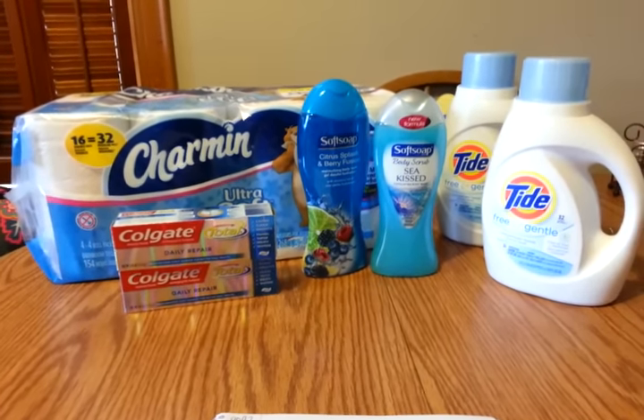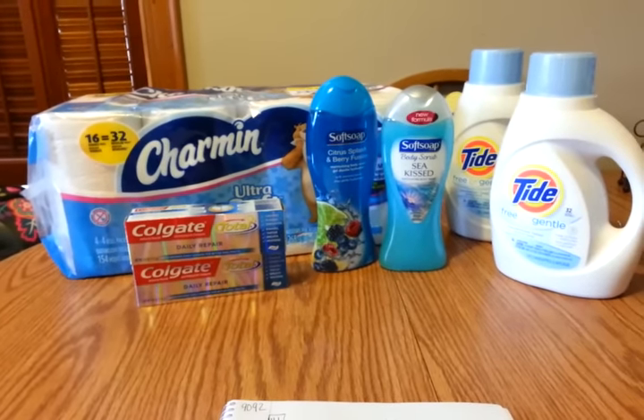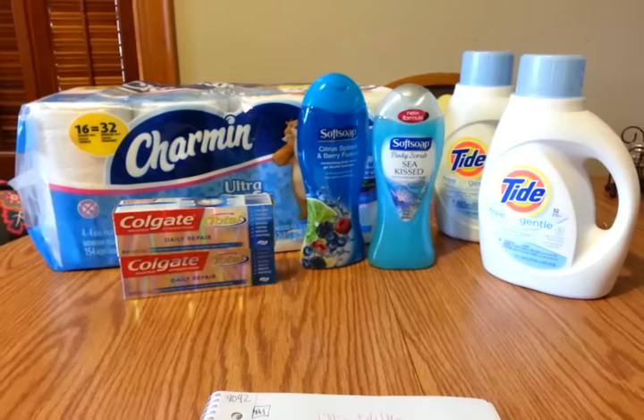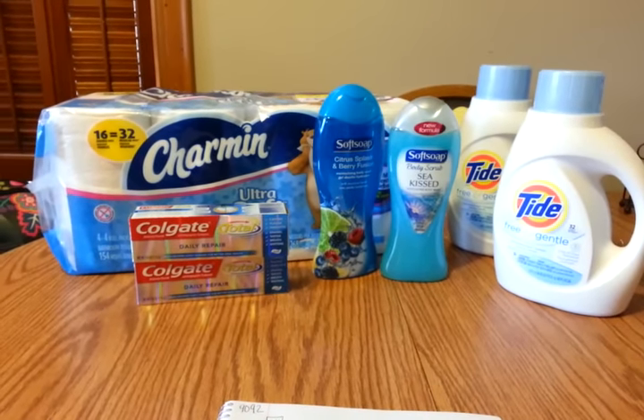Hey guys, it's Angelica, the coupon clipping teacher, and I'm here to bring you my CVS haul for May 1st, 2016. I had a really great haul today.